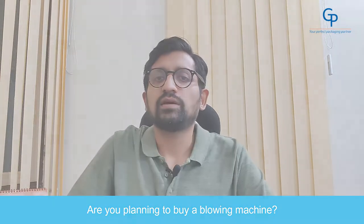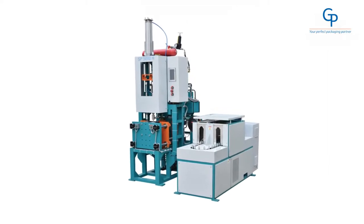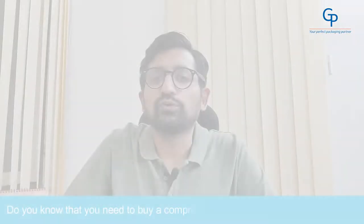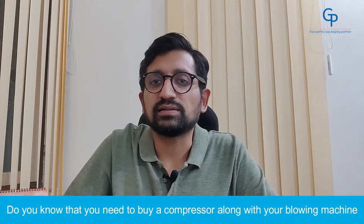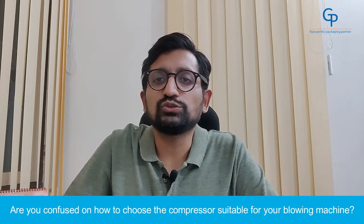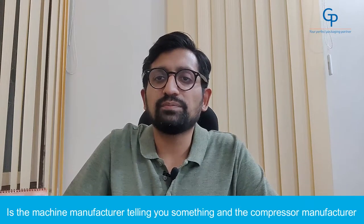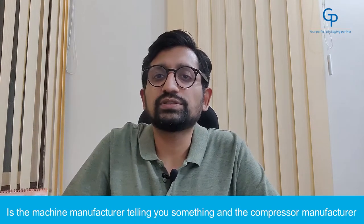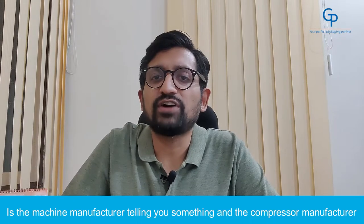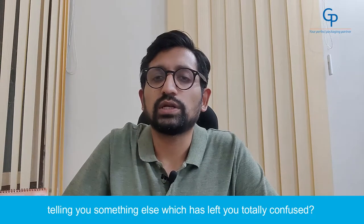Are you planning to buy a blowing machine? Do you know that you need to buy a compressor along with your blowing machine to take care of all the air requirements in your factory? Are you confused on how to choose the compressor suitable for your blowing machine? Is the machine manufacturer telling you something and the compressor manufacturer telling you something else, which has left you totally confused?